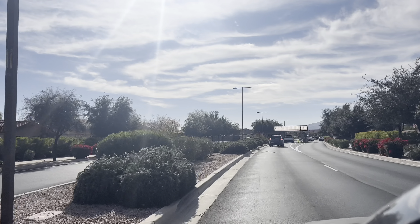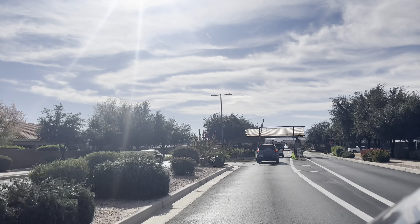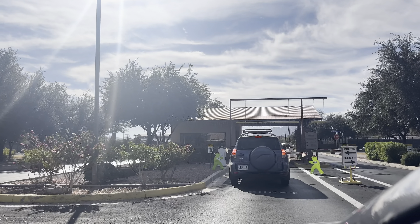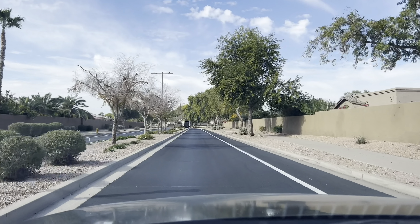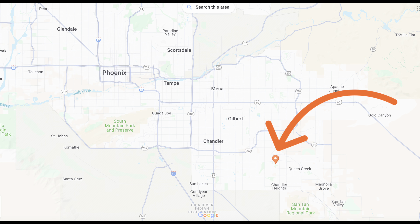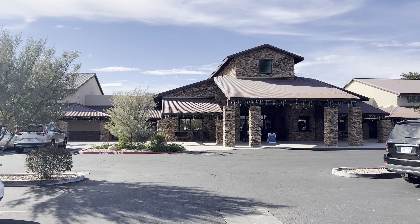This is the drive into Trilogy at Power Ranch and as you can see, it is a guarded and gated community, which is a big deal for a lot of people. Anyone who comes into this community has to check in with the guard, and that just adds an extra layer of security, especially if you're going to be leaving your home like so many retirees do for a couple months of the year. This community is located in Gilbert, Arizona, which is actually one of the top five safest cities in all of the United States. The crime rate is very low here. You are a little bit on the outskirts of town, but you have very easy freeway access and it's still under a 40 minute drive to the airport and downtown Phoenix.